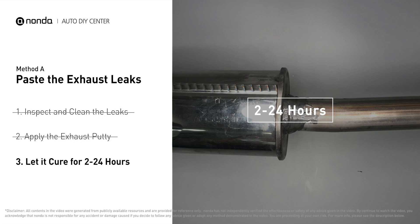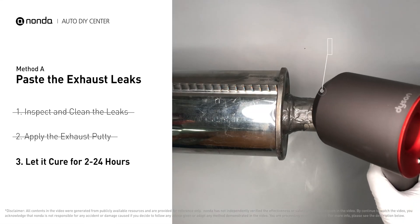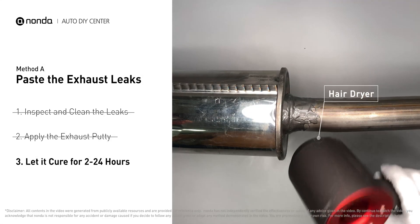Let it cure for two to 24 hours depending on the external temperature — the hotter it is, the quicker it will cure. That means you can use something like a hairdryer to heat it up and make it cure faster.